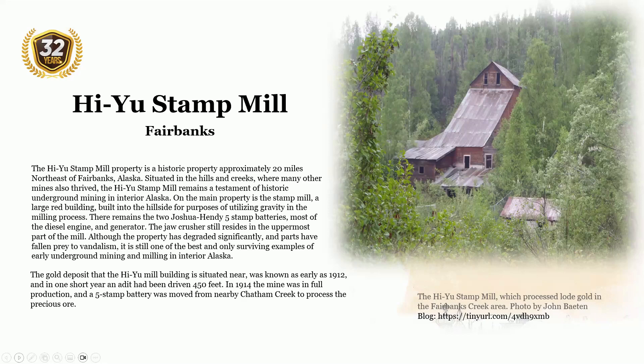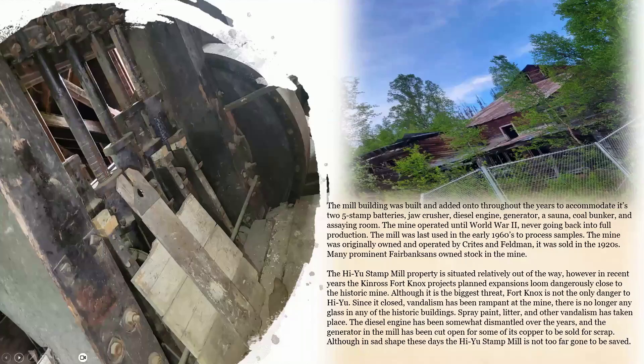The gold deposit near the Huyo Mill was known as early as 1912, and within one short year an adit had been driven at 450 feet. In 1914, the mine was in full production and a five-stamp battery was moved from nearby Chatham Creek to process the precious ore. The mill building was built and added onto throughout the years to accommodate its two five-stamp batteries, a jaw crusher, diesel engine, generator, a sonic coal bunker, and an assay room. The mine operated until World War II, never going back into full production. The mill was last used in the early 1960s to process samples. The mine was originally owned and operated by Kreitz and Feldman, sold in the 1920s, with many prominent Fairbanks residents owning stock.